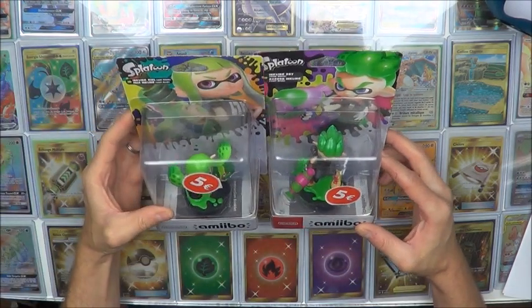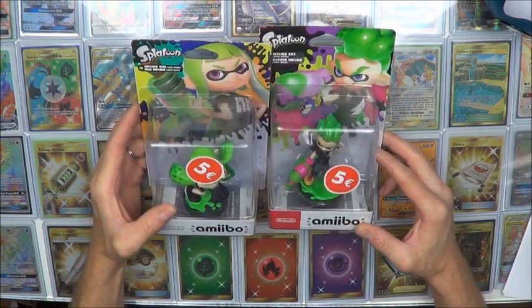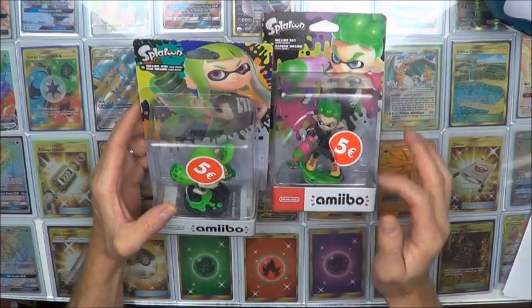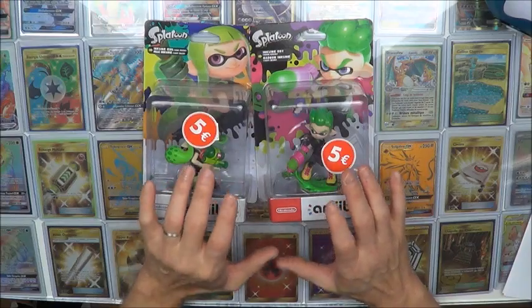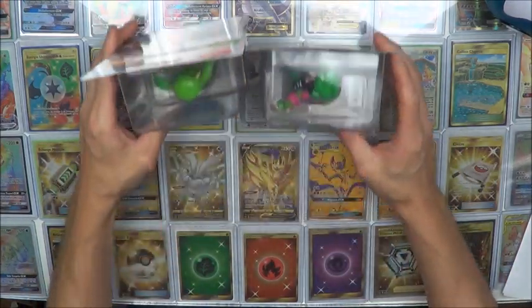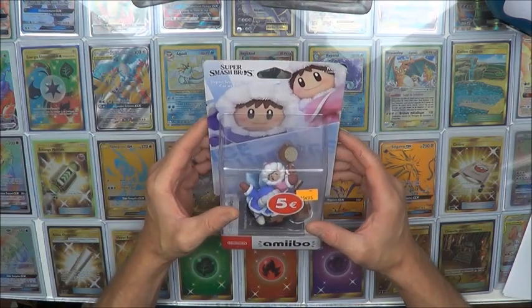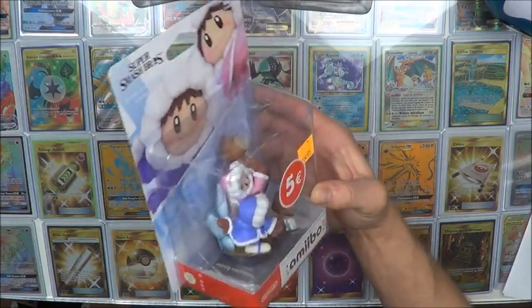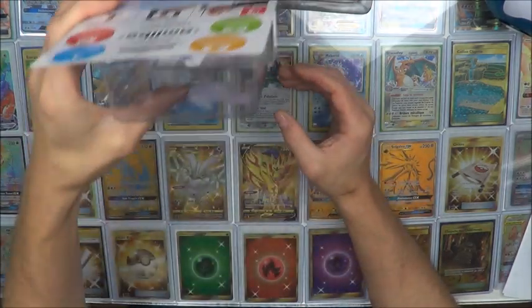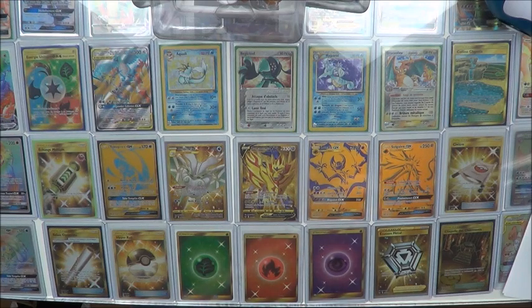I got the Inkling Boy and the Girl — very nice. I'm going to keep them sealed. I love the Amiibo collection sealed; I think the packaging is very nice. So, two that I didn't have in the collection. And the third one, the Ice Climber — very nice. Look at that. All that for 5€ each — I think it's a very good price for Amiibo.